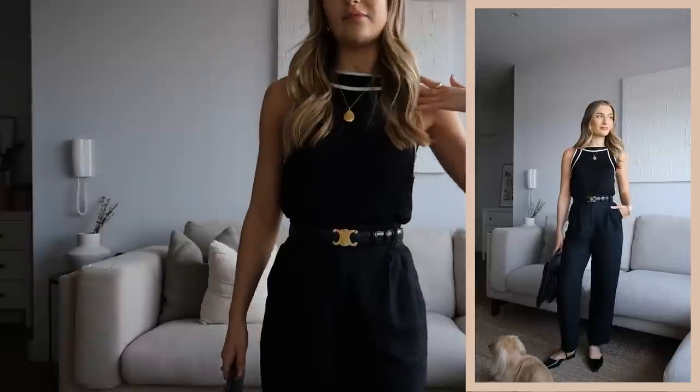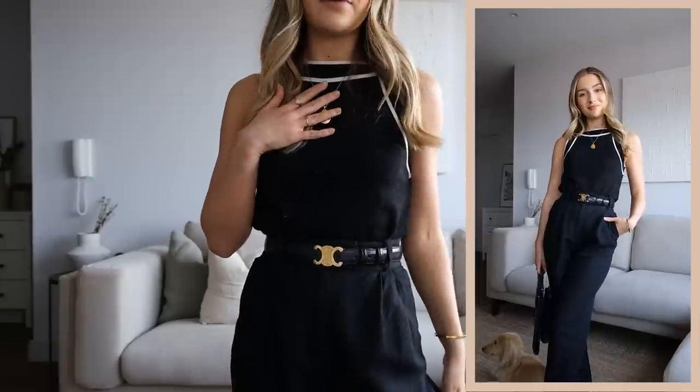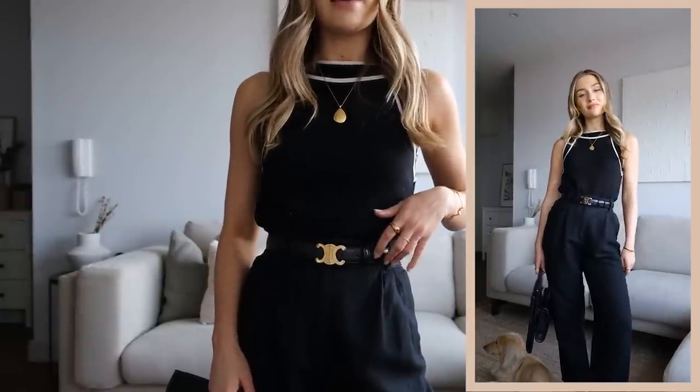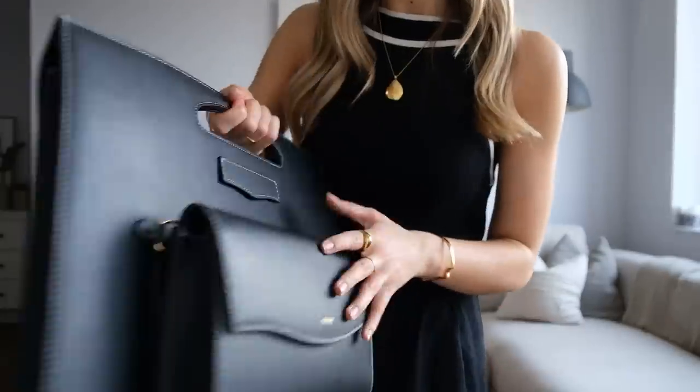Next up we have an all black look and this is an outfit I've been wearing so much recently. I feel like it is just such an easy one to throw on — very minimal but it still feels really put together and quite chic. I'm wearing my H&M linen blend trousers, which are just the perfect affordable workwear piece. They are straight leg, ankle length, really relaxed and comfortable, and high-waisted. I've paired them with this Massimo Dutti contrast top — these contrast tops are a really big trend at the minute but they definitely feel classic as well. That white contrast detail just adds so much to the outfit.